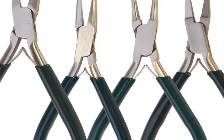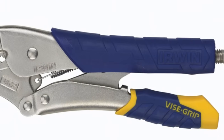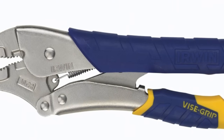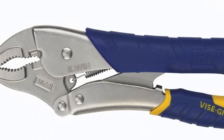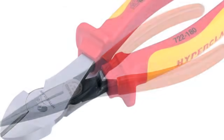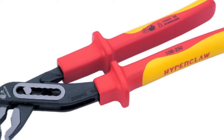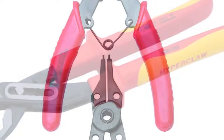There are many types of pliers, but the basic ones used by the small engine mechanic are locking pliers, usually called vice grips, needle nose, diagonal side cutting, slip joint, and retaining ring pliers.